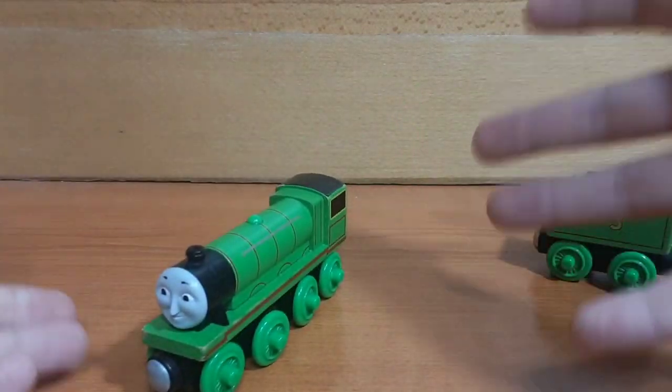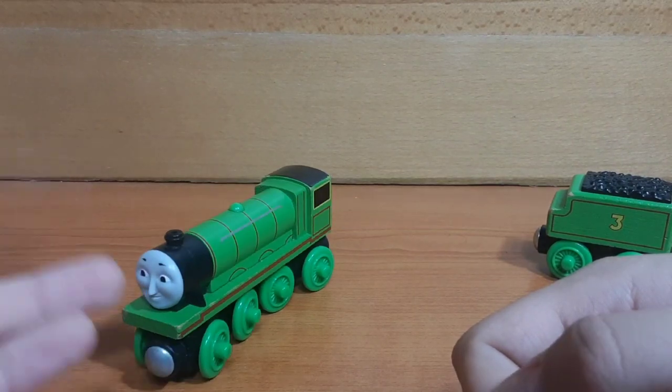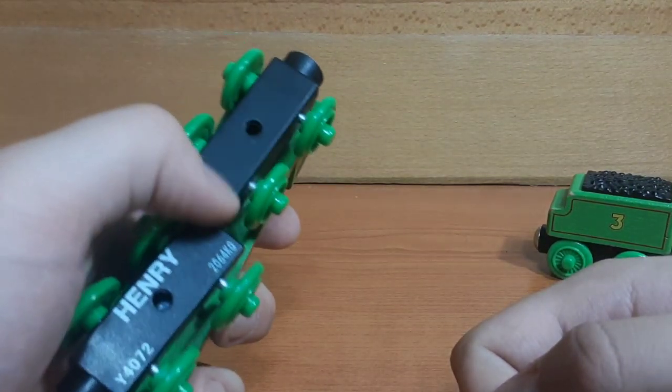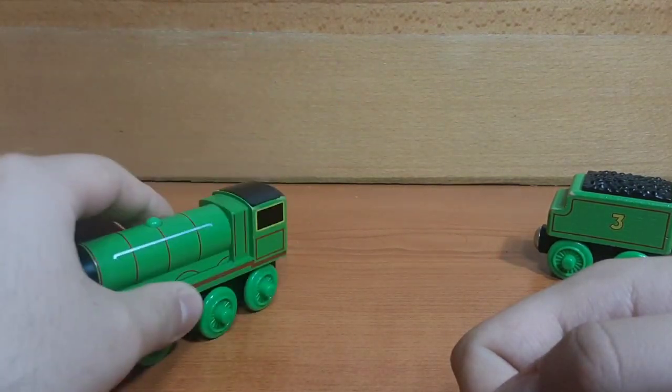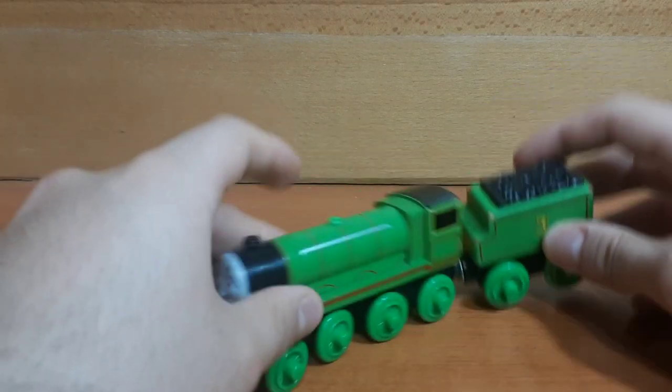This was obviously a cost-cutting measure done by Mattel. Funnily enough, the 2016-2017 variant of Henry no longer has the plastic bogeys — it has the wood bogeys, which I quite like. So in general I'm happy to have gotten this Henry.